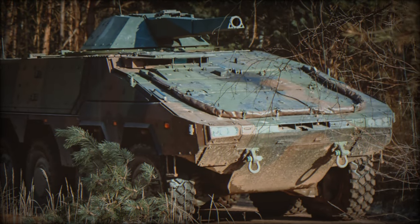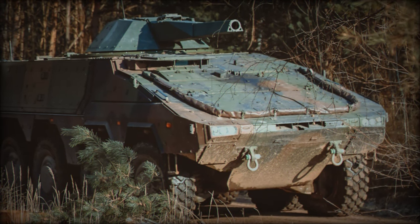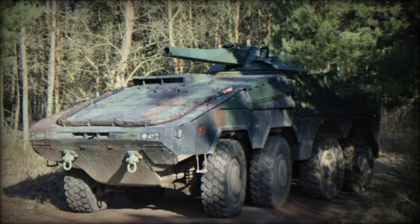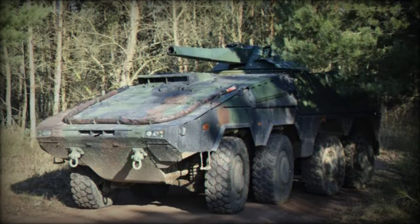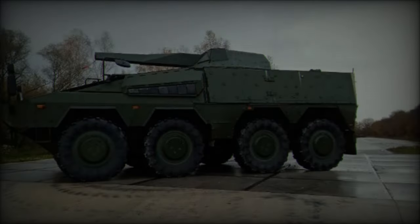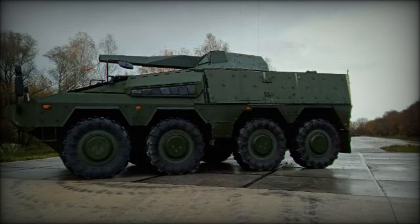One of the standout features of the armored mortar variant is its impressive fire rate. The 120mm mortar system can achieve a maximum rate of 10 rounds per minute, allowing for rapid and sustained fire during combat operations. This capability ensures that troops can respond swiftly to emerging threats, maintaining a tactical edge in dynamic battlefield environments.